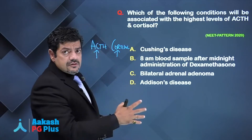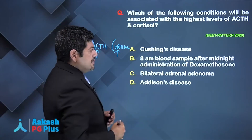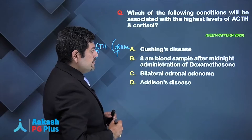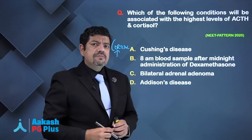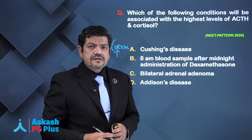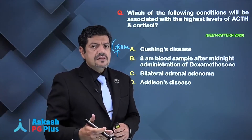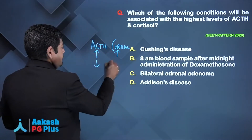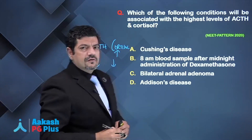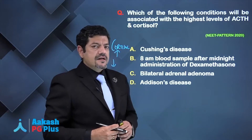Let's look at the other choices. A blood sample after midnight administration of dexamethasone: what will happen is that it will suppress cortisol and ACTH production, so you will have low levels of both ACTH and endogenous cortisol.